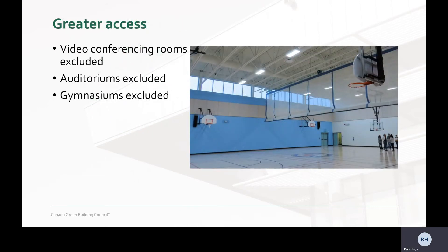The November addenda has also allowed greater access for projects with the very welcomed and long overdue revisions to specifically exclude video conferencing rooms, auditoriums, and gymnasiums. Again, these were changes suggested by the CAGBC's Technical Advisory Groups.